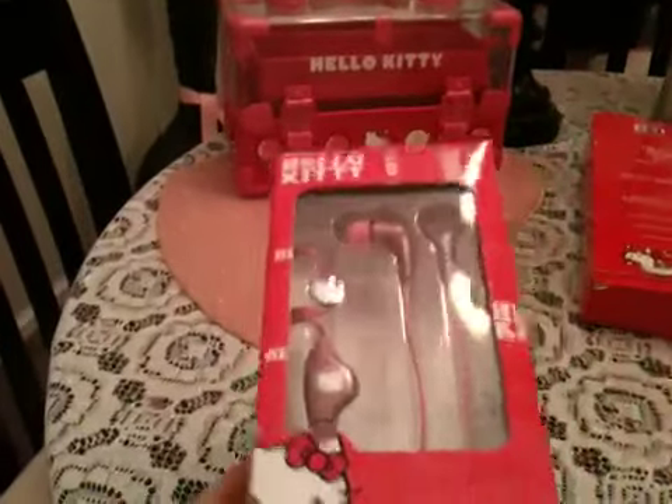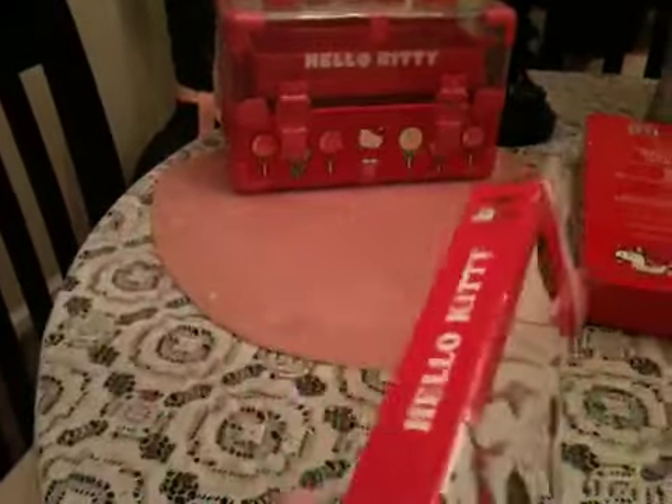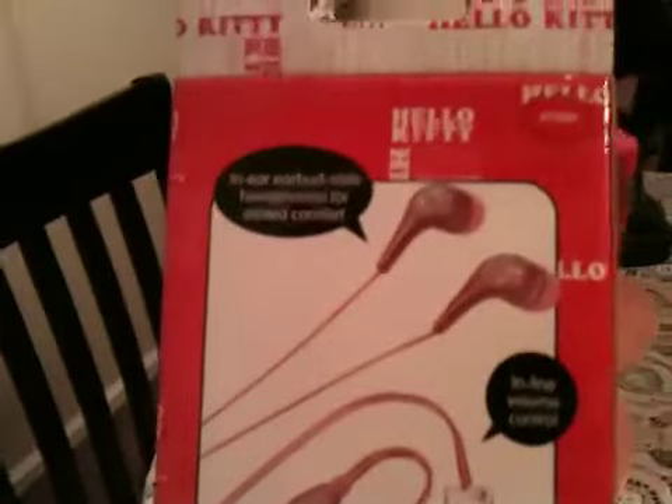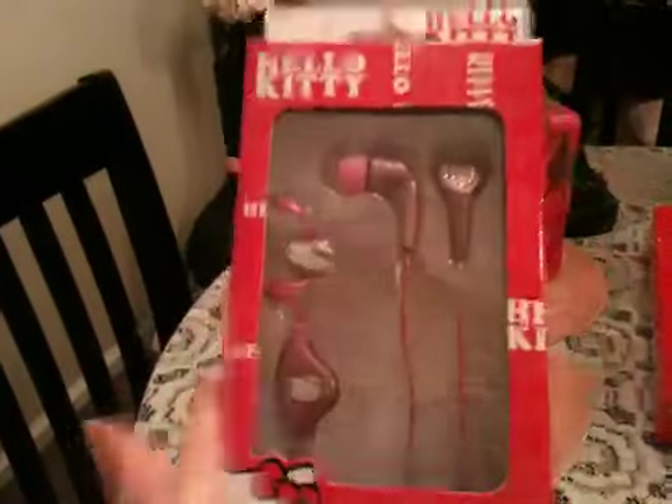The next thing that I got are these Hello Kitty earbuds. I've been needing a new pair for my iPhone. They're like jeweled on the top and then it's got Hello Kitty's face. These were only like $9.99.